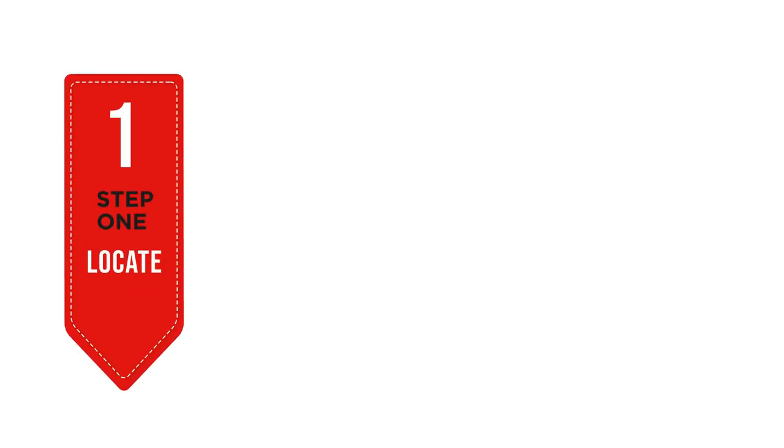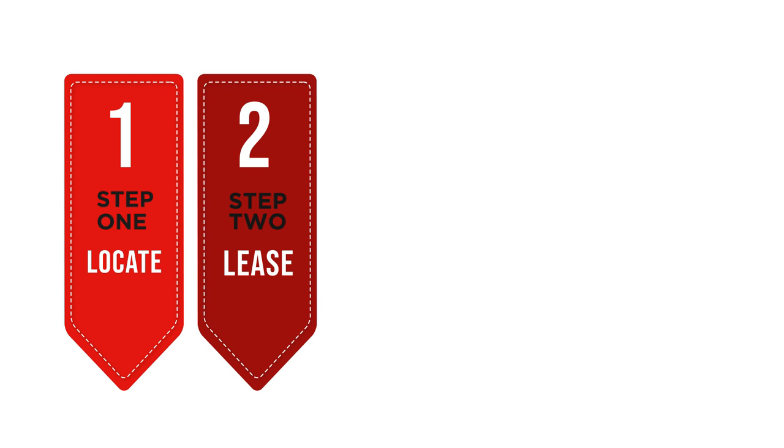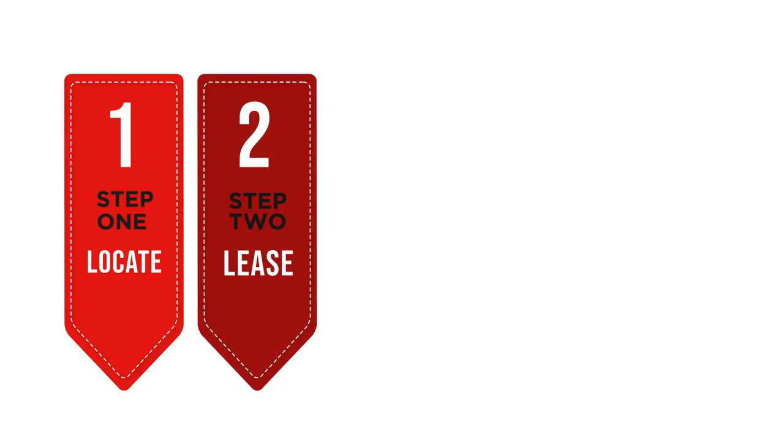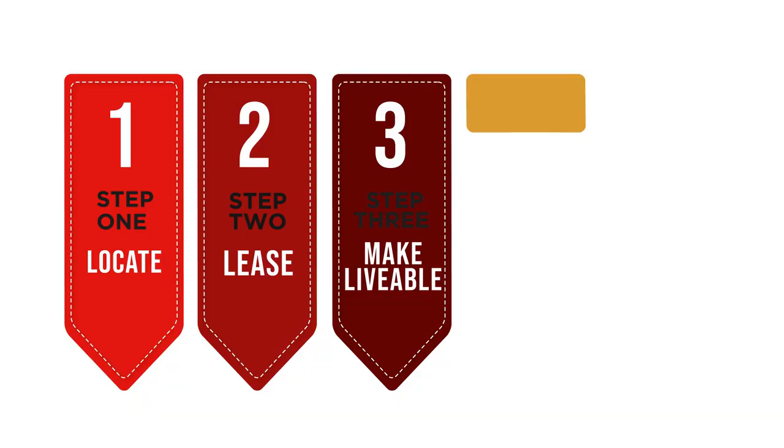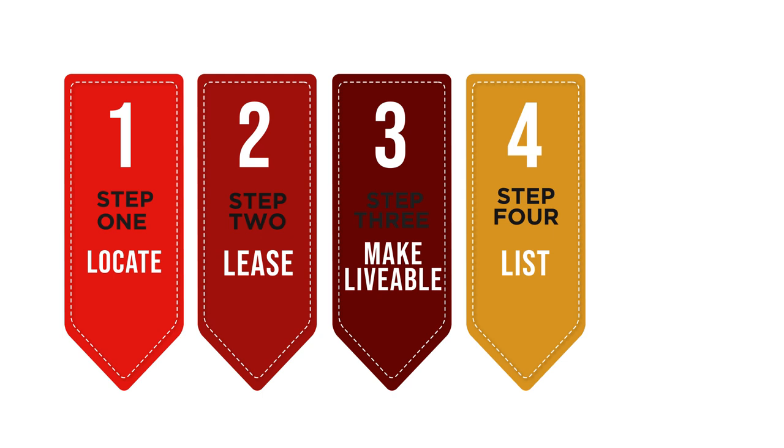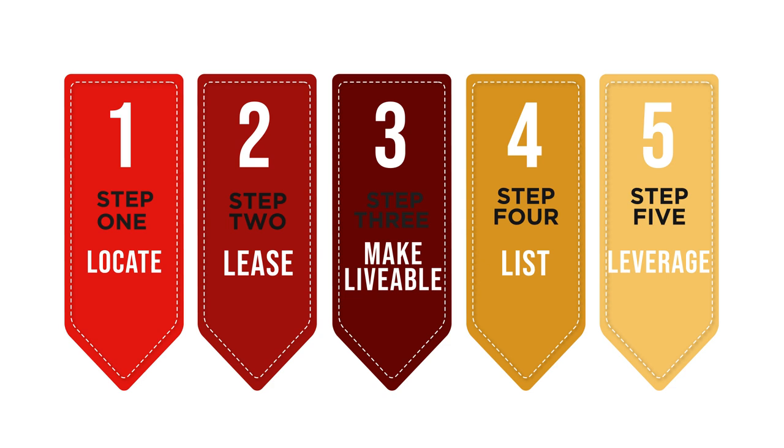Based on my success with Airbnb and using other people's properties, I'm going to teach you the five L's to use properties you don't own to start making money today. The first L is location — I'll teach you the two most important things about locating a property. The second L is lease — we're going to rent a property from an owner with permission and list it on Airbnb. The third L is make livable — furnishing, staging, and adding amenities guests will appreciate. The fourth L is list — putting the property on Airbnb with proper photos and descriptions to fill the calendar. The final L, perhaps the most important, is leverage — using other people's time to free up your own.